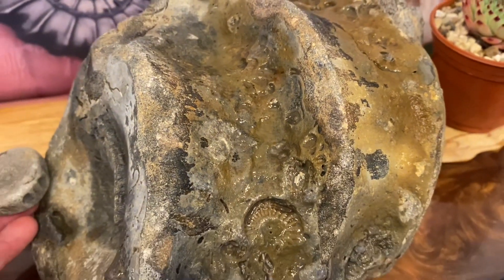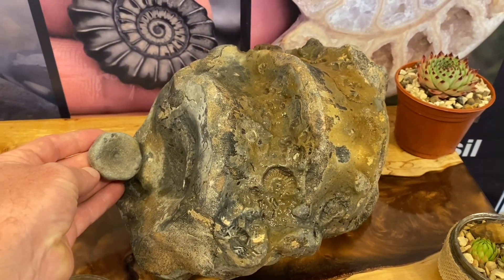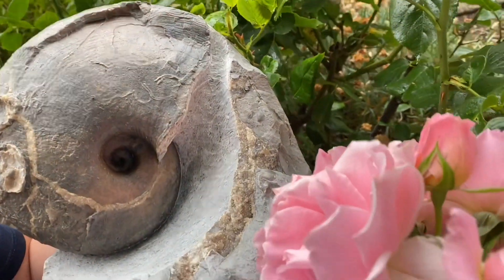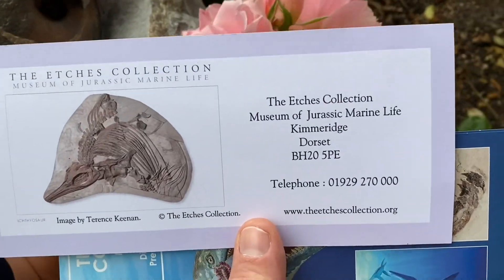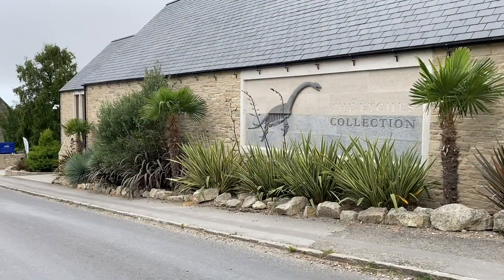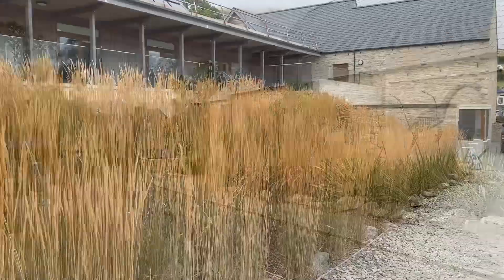Now we are going down as a family day out to Kimmeridge to see Steve's visitor centre. Here are the actual tickets we've been given — a nice family gift — and I can't wait to see the Etchers collection. I was invited in the early 90s to go and see the collection by Martin Foster; I'd found a big ammonite for his collection that was 65 centimetres across, but I never managed to get down then.